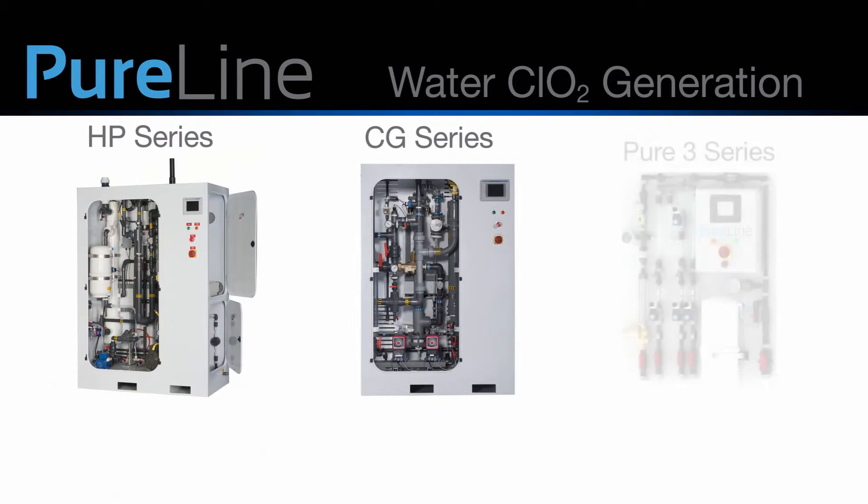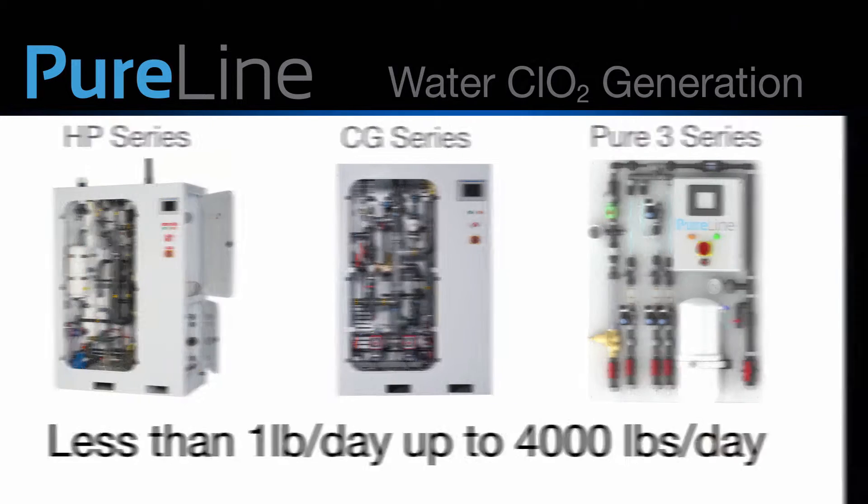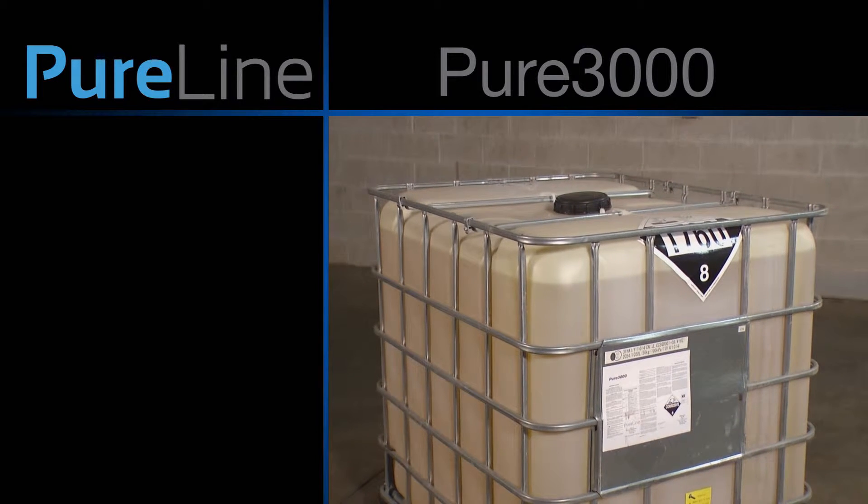PureLine manufactures a full line of generators, ranging from less than one pound per day up to 4,000 pounds per day — a solution for every application. In addition to manufacturing the most advanced chlorine dioxide generators on the market, PureLine is your single source of technical support, service, and precursor supply.